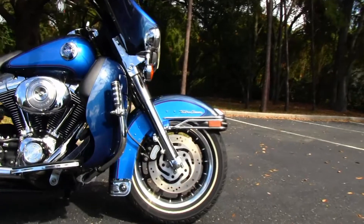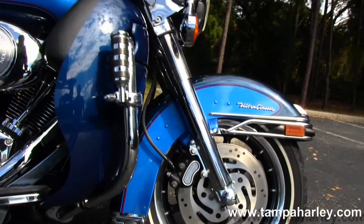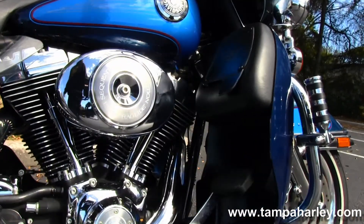The Ultra starts out front with the 9-spoke mag rims, fully chromed out front forks. Moved back, it's got highway pegs and color matched lower fairings.